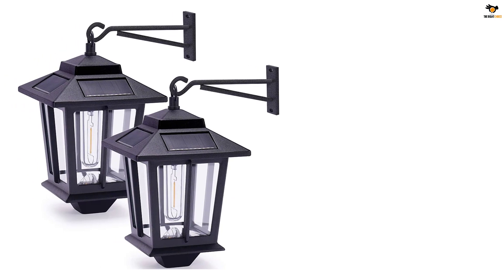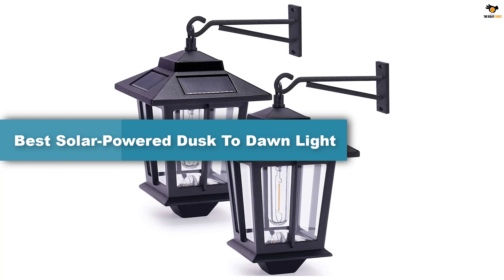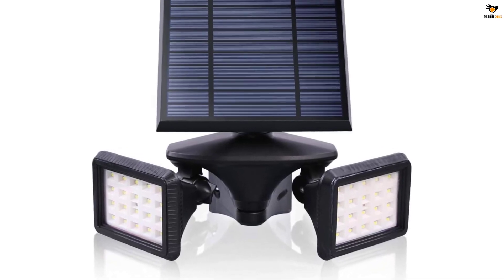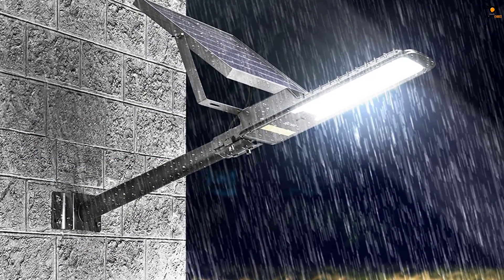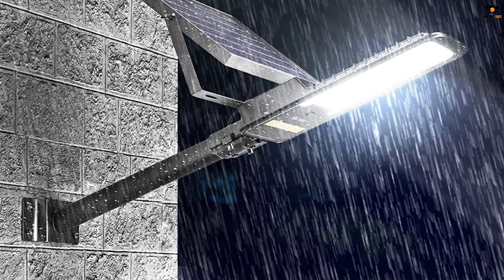In this video we're going to be checking out the top 5 best solar powered dusk to dawn lights available on the market for their true quality. The list is based on popularity, quality, price, durability, user opinions, and more. If you need more information about these products, please check the link in the description below and don't forget to subscribe.